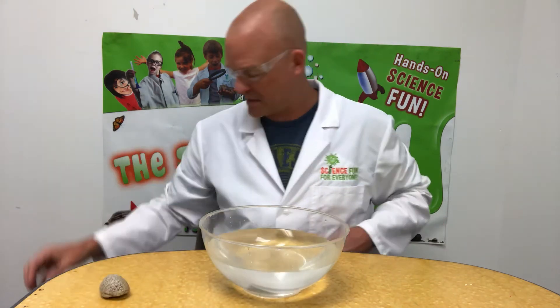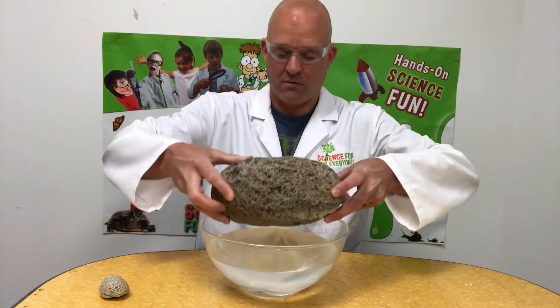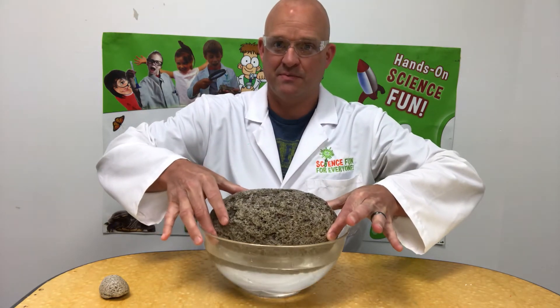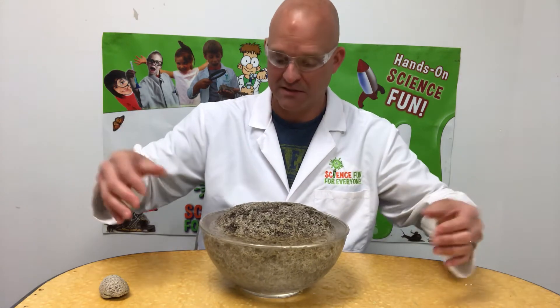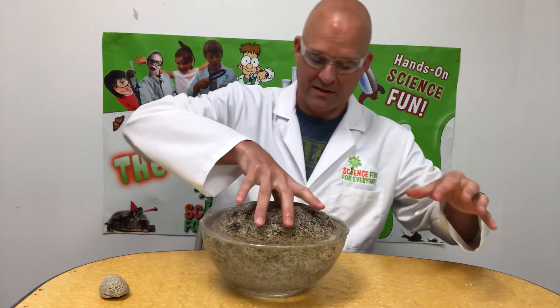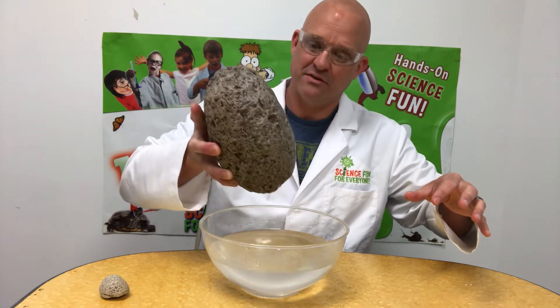To show you how even more cool this is, here's a larger specimen that floats too. These are just cool floating rocks — they're full of little air bubbles.